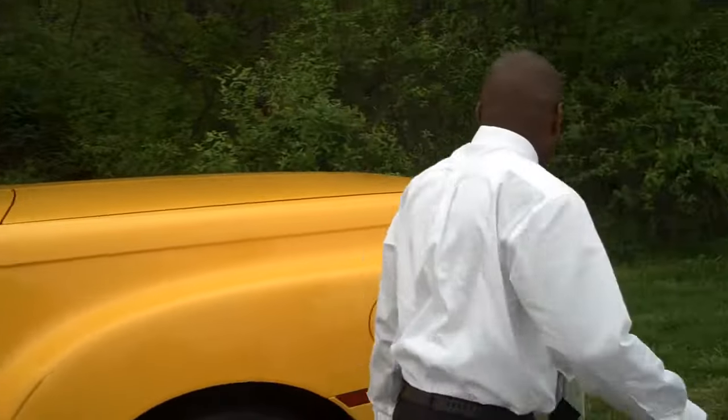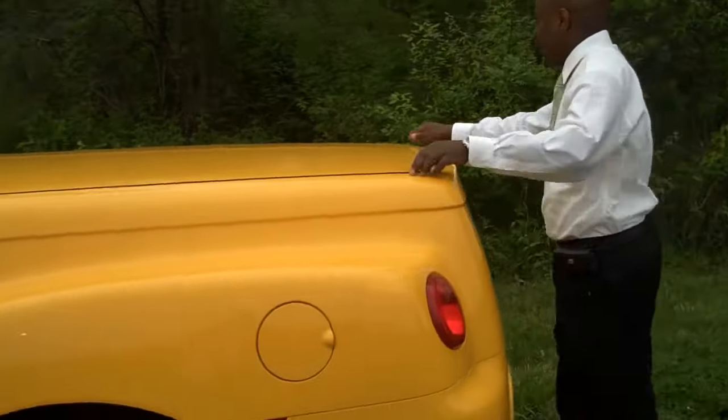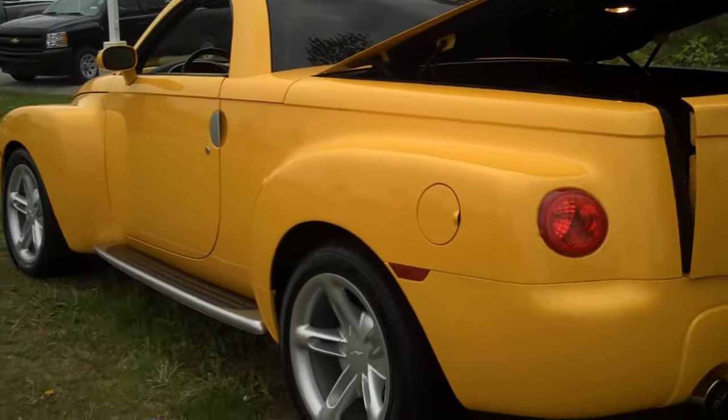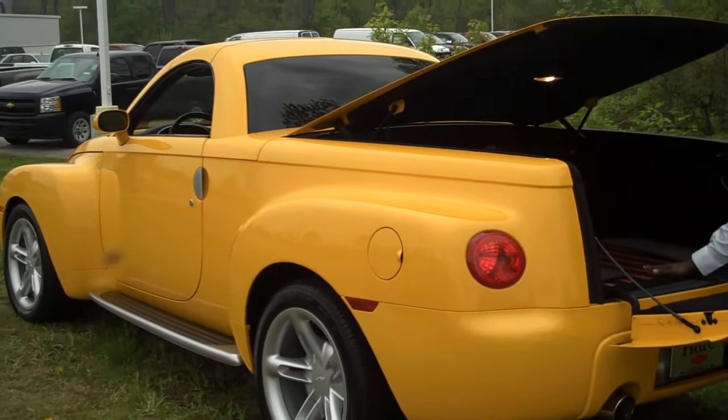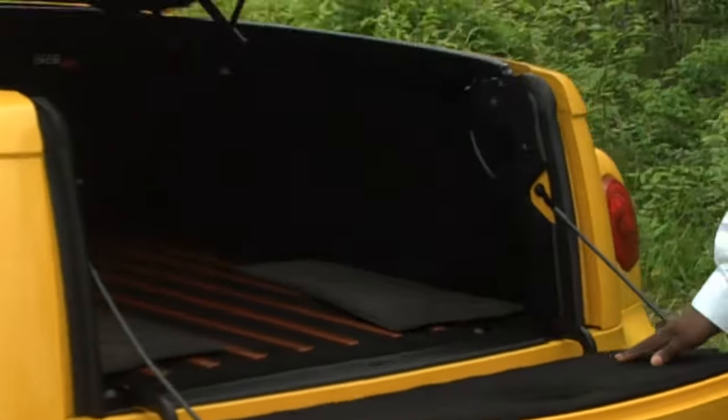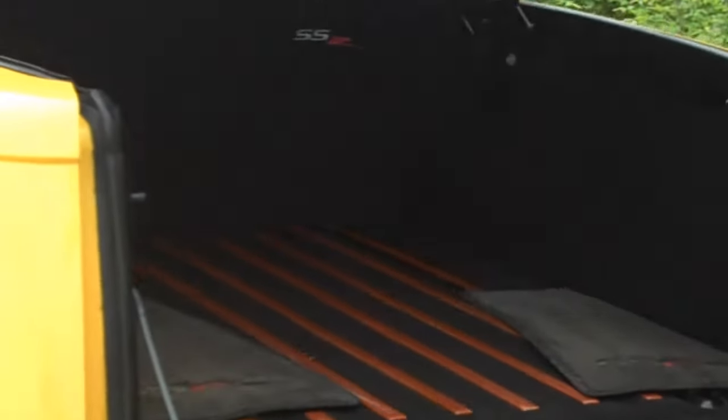Come take a look at the back of this truck. It has your floor mats, cloth on the inside, and also the wood accent.